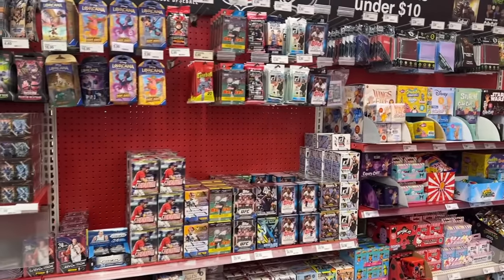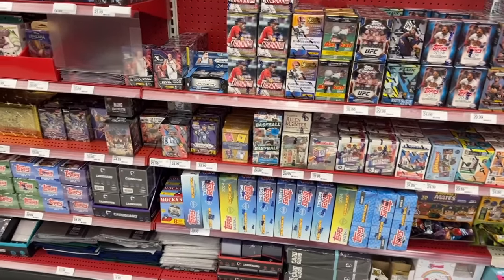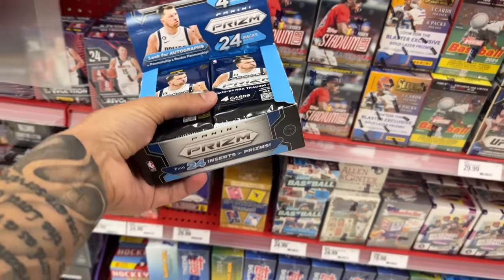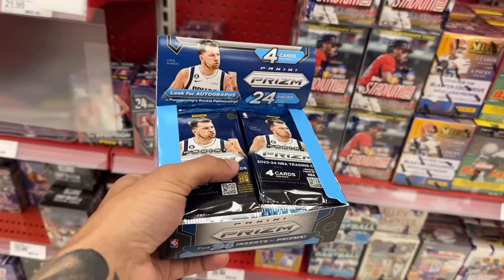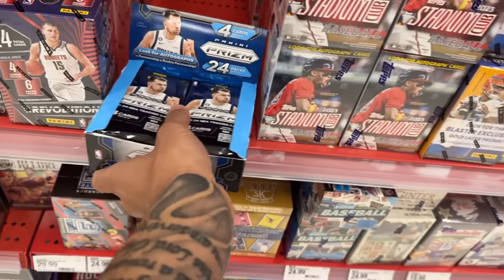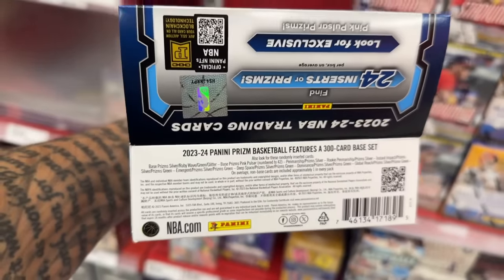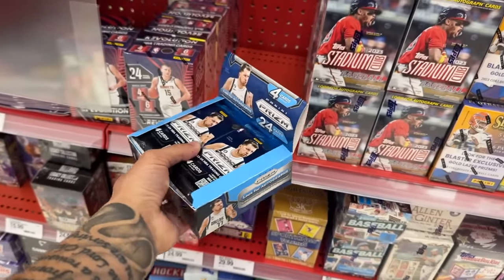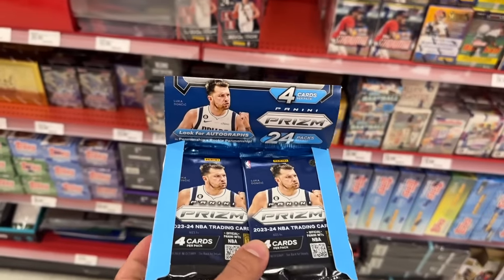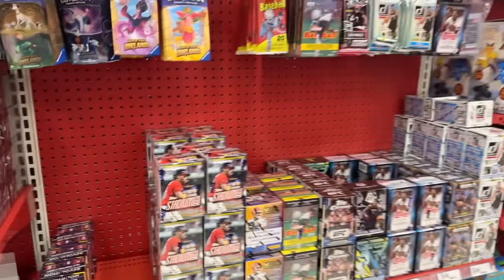We just pulled up to Target to check out what they have for a restock this week. Went out on a limb and found exactly what I was looking for — an entirely full Prism basketball retail box. It comes with 24 packs in the box. There's a numbered pink pulsar prism numbered to 42, so I'm definitely going to grab this. They're charging around four or five dollars per pack, so about a hundred dollars for the box.